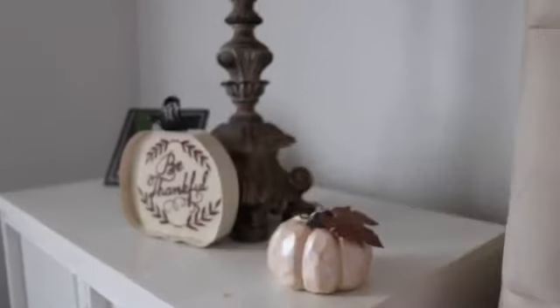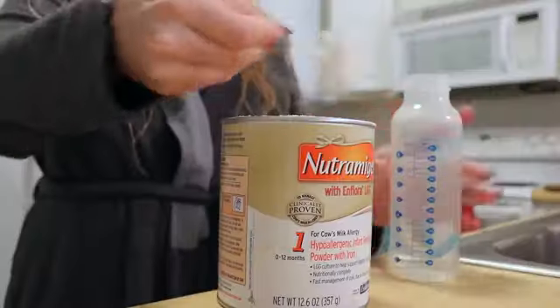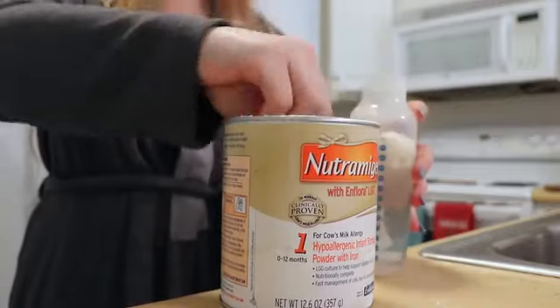I can't forget the prenatals, and then I will go ahead and make Wilder's bottle for him because I know he should be waking up anytime now.